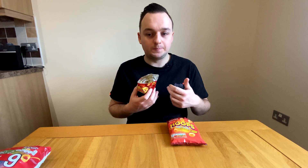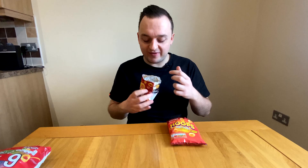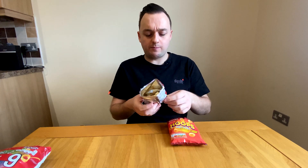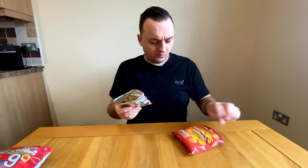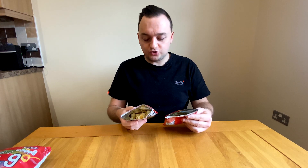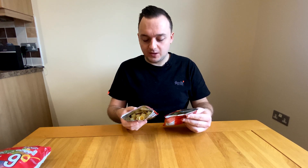The Hula Hoops have barely any salt — just a tiny bit of aftertaste. They're pretty much identical otherwise.